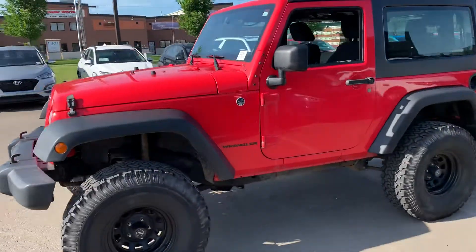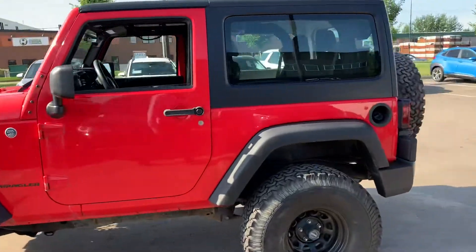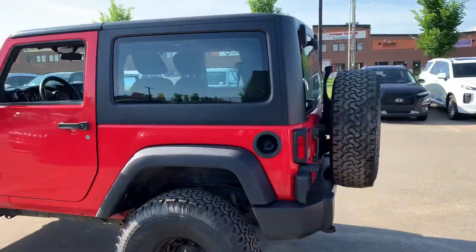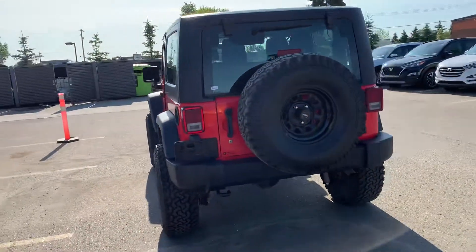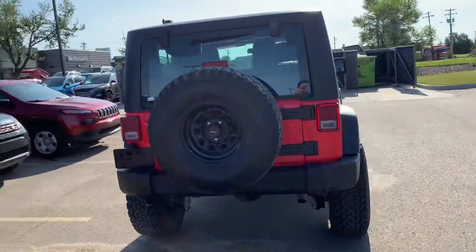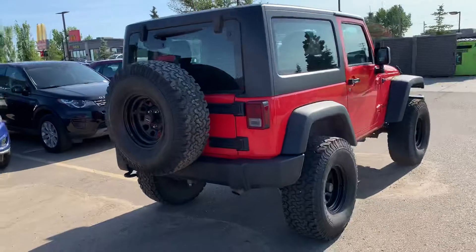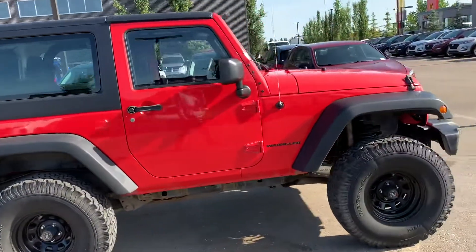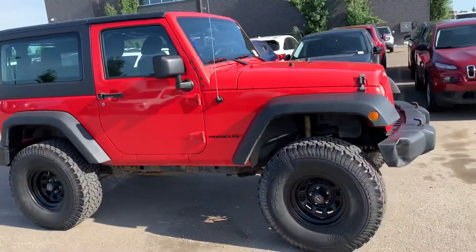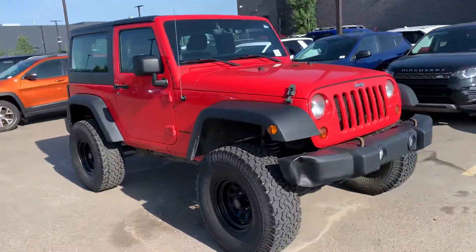Thank you for reaching out to Spruce Grove High Ending. It's the 2013 Jeep Wrangler, sitting on 35s.